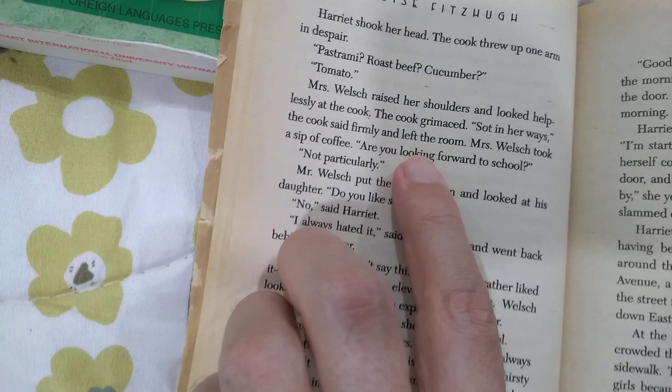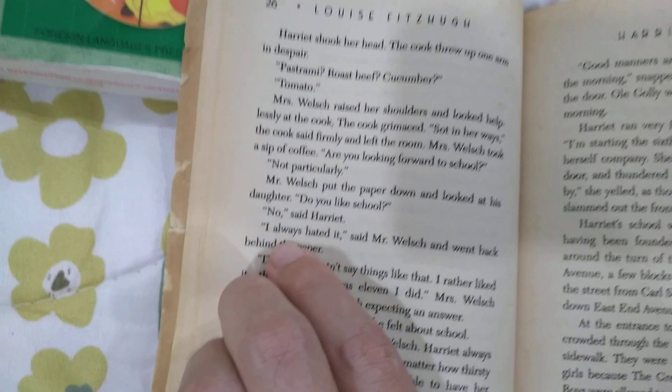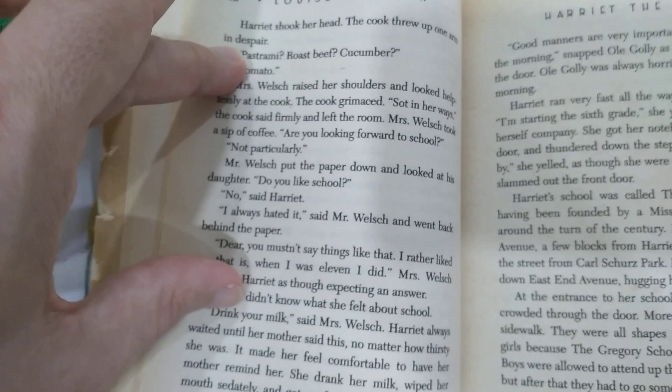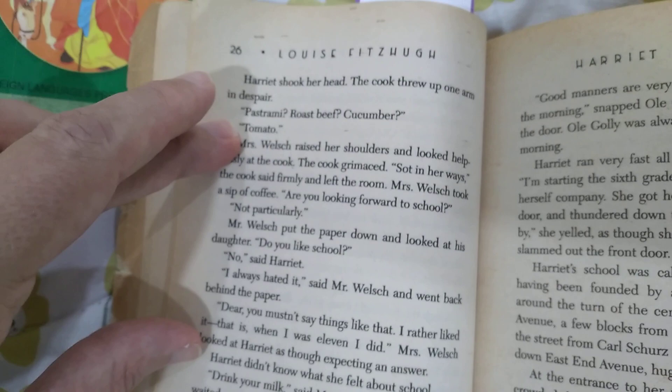I was flipping through it just now and there was one quote when he's talking about school. 'Are you looking forward to school?' 'Not particularly.' Mr. Welsh put the paper down and looked at his daughter. 'Do you like school?' 'No,' said Harriet. 'I always hated it,' said Mr. Welsh, and went back behind the paper. 'Dear, you mustn't say things like that.' 'I rather liked it — that is when I was 11.' This passage — I know I read, or had it read to me, back in elementary school. It was the first time in a book I heard an adult admit they didn't like school when they were a kid.